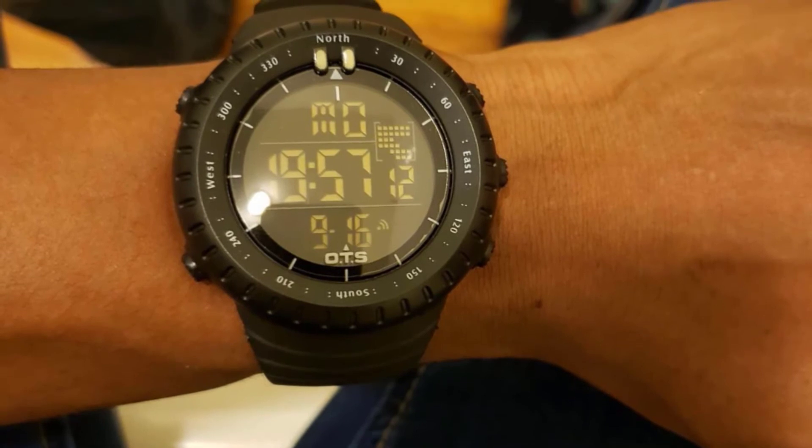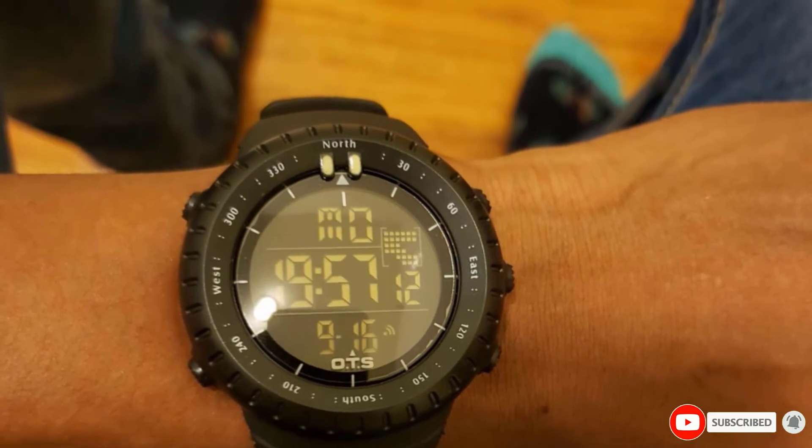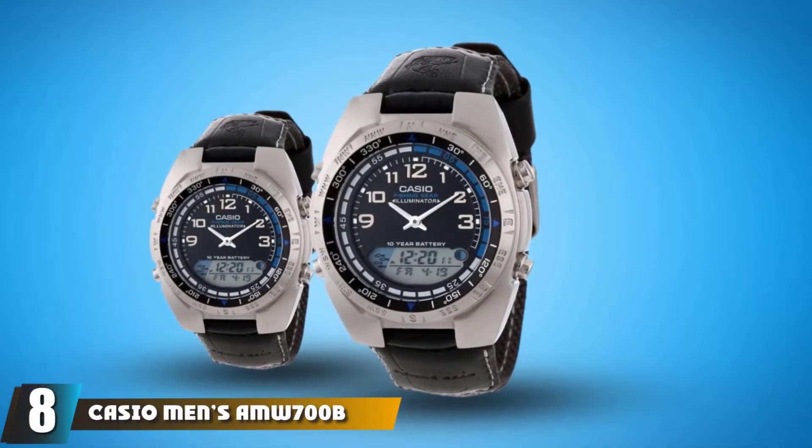Unfortunately, the watch lacks a compass and a barometer. However, this isn't significant in light of the watch's other high-tech capabilities.